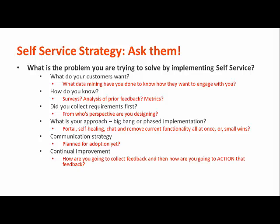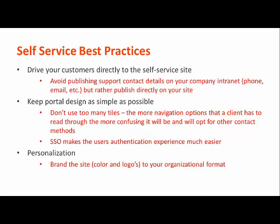To help you as you plan for self-service, let's take a look at some best practices. You don't want to exert effort on self-service if your customers aren't going to use it. This is why it's important to drive your customers directly to your site, so don't give them an easy way out by publishing your contact information on the company intranet, for example.